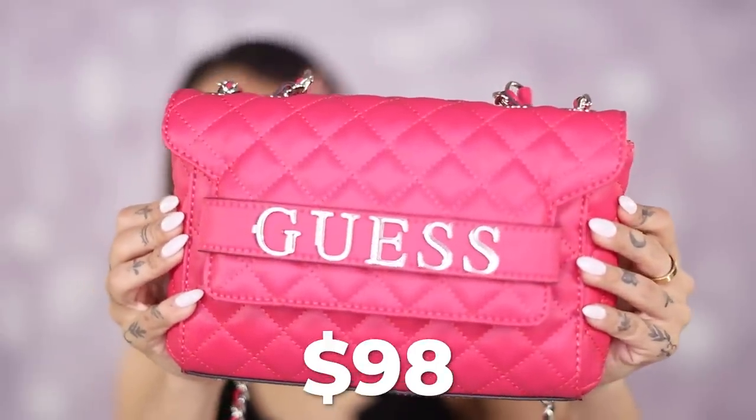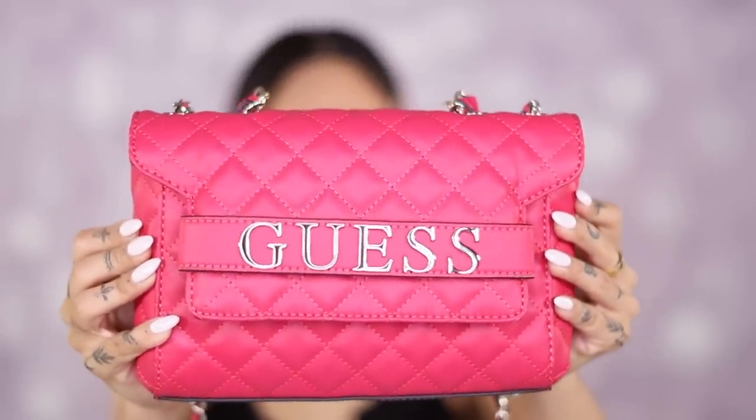This bag sparks some controversy. This is a Guess crossbody quilted bag that I fell in love with because of the color and the quilting. I love the chain. The bag itself feels so luxe and expensive. Guess is still around — it's a classic brand. I remember being little and being obsessed with Guess. The fact that I can find them on Amazon, get them to my house in two days, and pair an outfit together to fulfill little Gloria's dream wardrobe is everything. This bag fits a ton — your phone, makeup, a hefty wallet — a lot of bang for your buck.